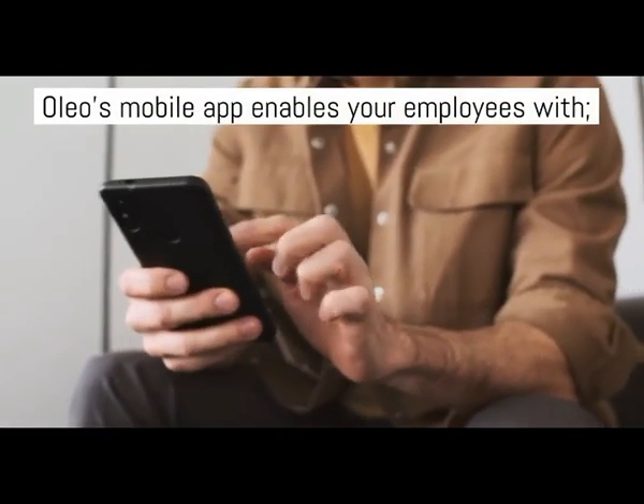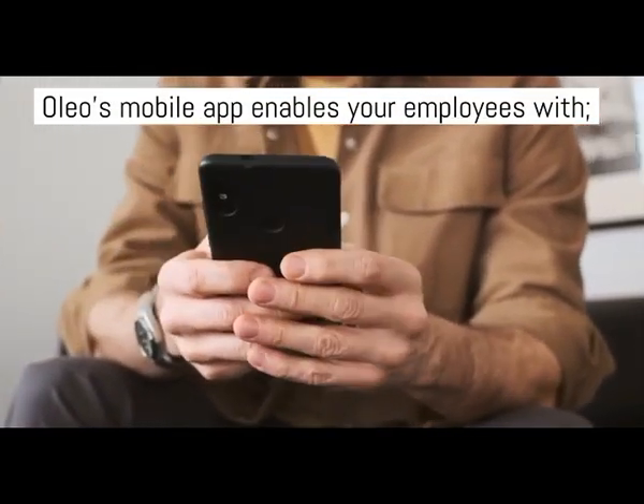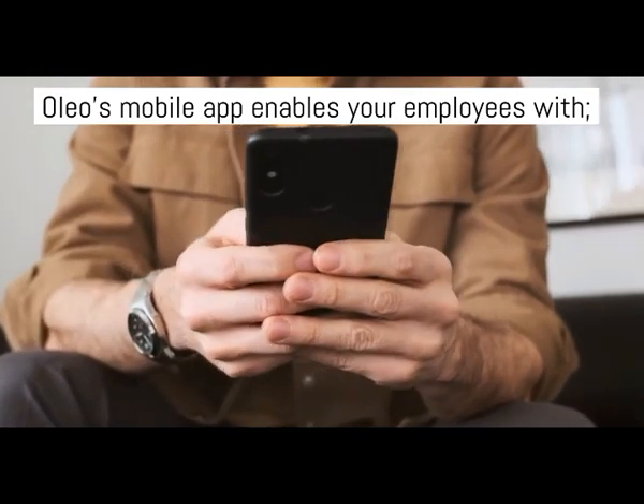The mobile-first approach equips you with all the tools to shield your organization and employees from this pandemic.